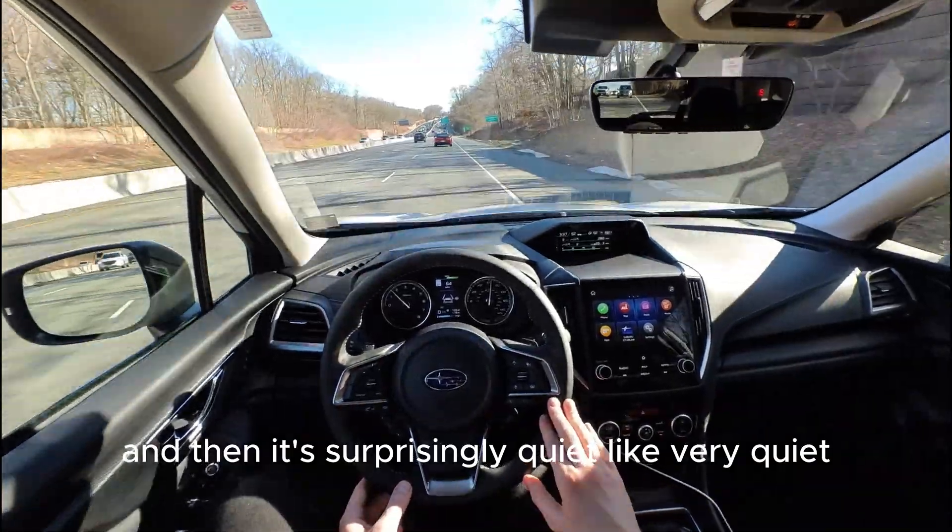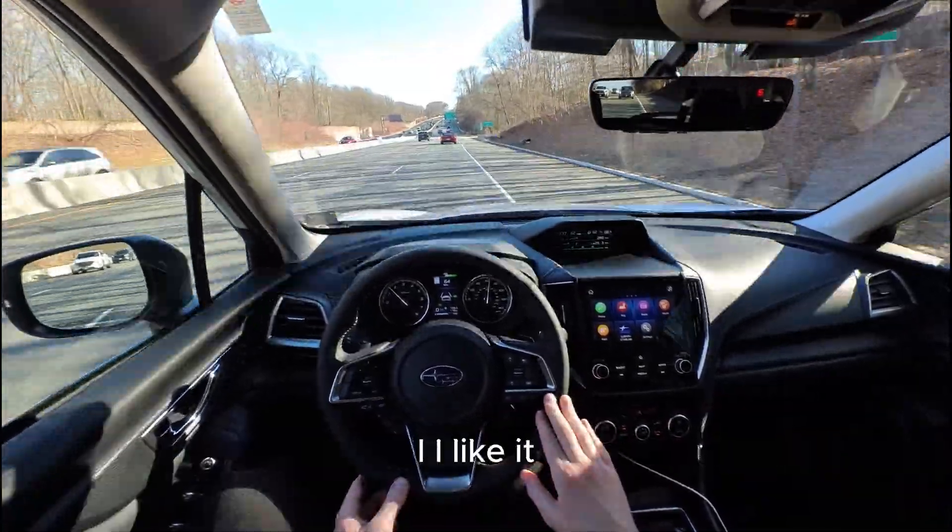And it's surprisingly quiet — very quiet. I like it.